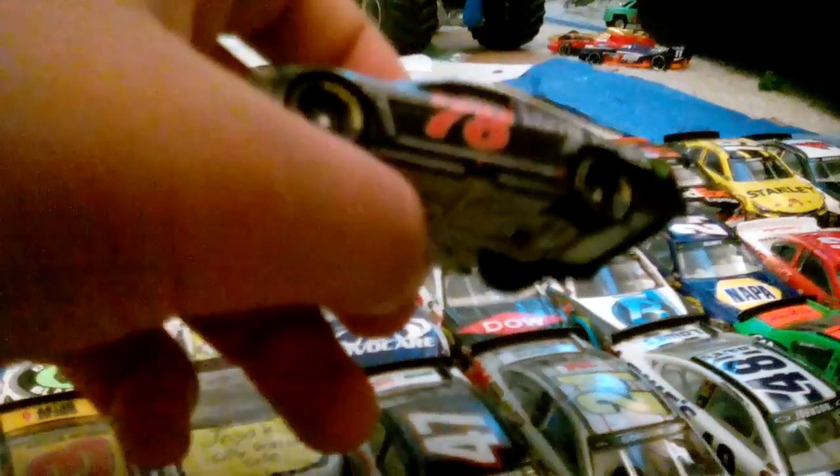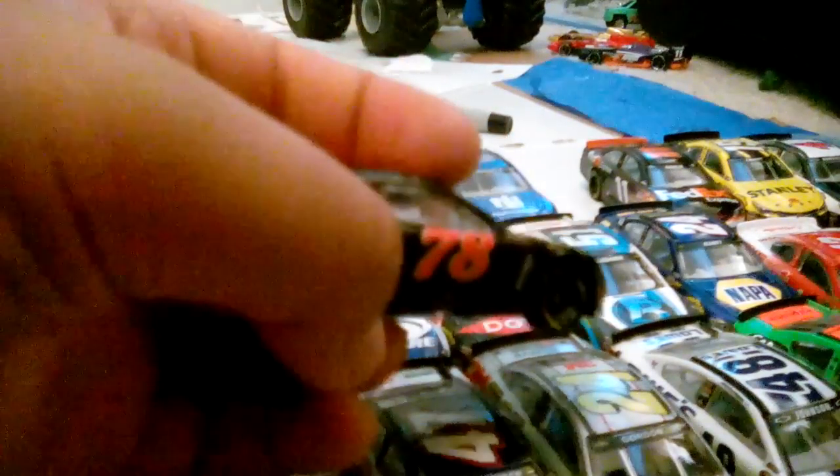It has the red number 78. It's the race version, so the Denver Mattress on the right side is scraped off because it hit the wall. It has the white splitter.